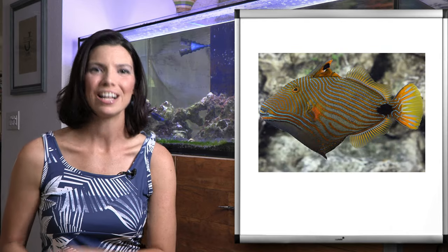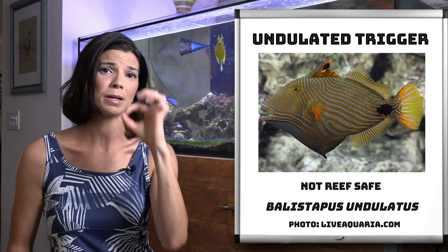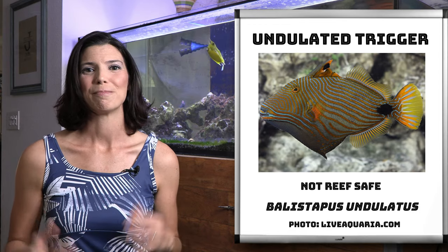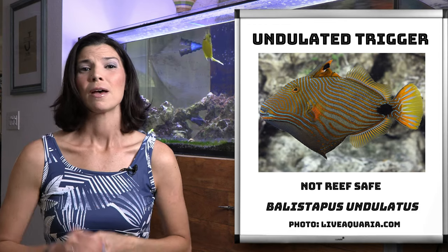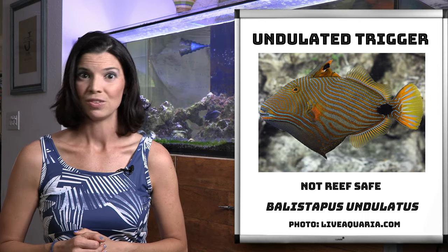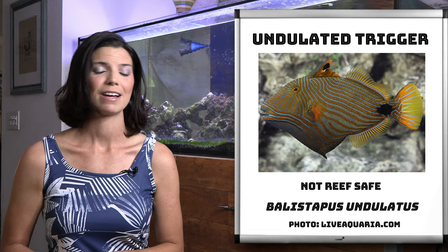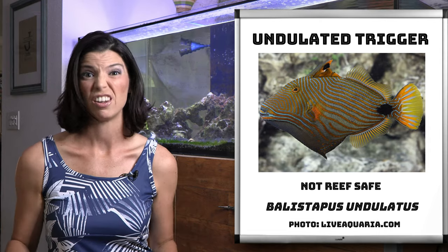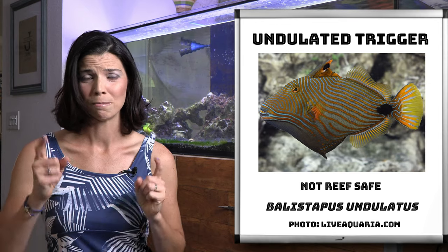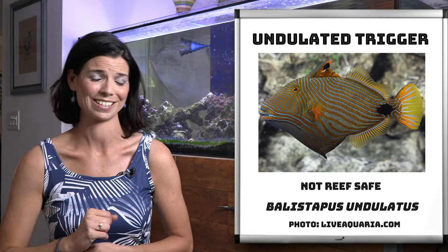Next we have the undulated trigger. These guys are probably one of my favorite triggers. They might be a little shy when you first add them to the tank, but as they get comfortable — within a couple of weeks — they will come right up to you. They are not afraid of anything. I've been bit by these multiple times, so use caution if you are feeding your tank by hand.